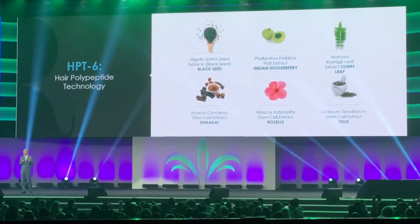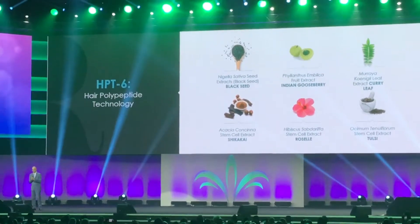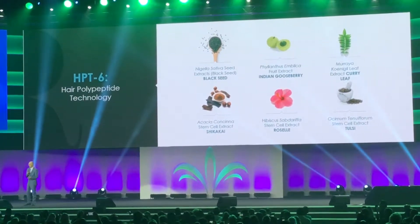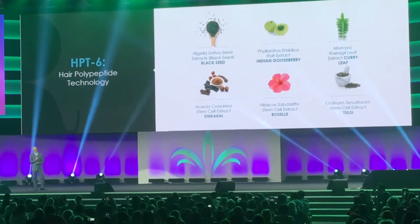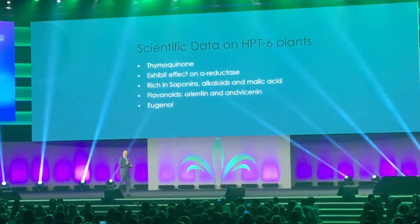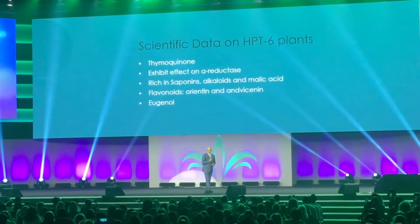HPT6 stands for the six plants that we chose to put into the product. These polypeptides that we get from these plants work synergistically — that means they complement one another and work together. Not only do they have the polypeptides that do the job we want, they also have other factors that help benefit the hair, which is another reason why we chose these six specific plants.